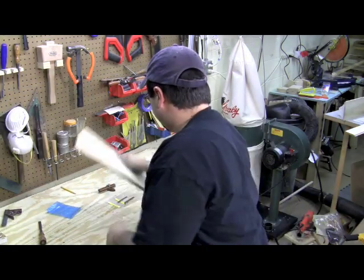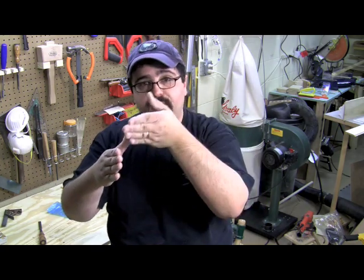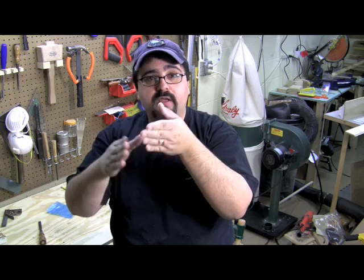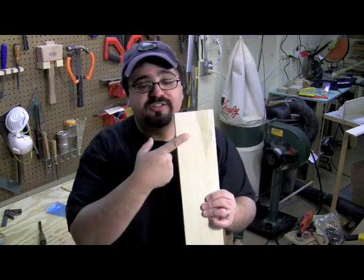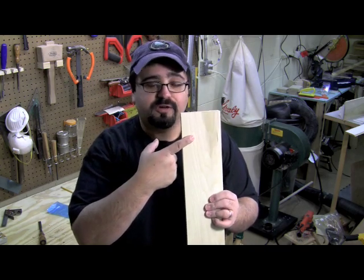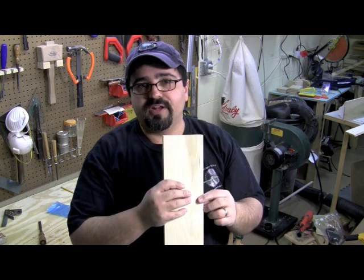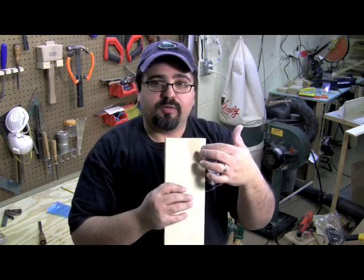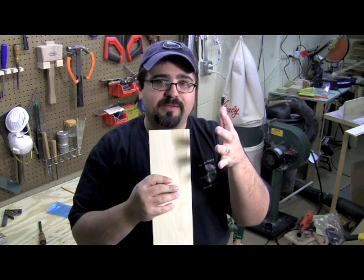The plow plane is very specialized in that you're going to go with the long grain direction. As you saw, with a nice sharp blade you can also go across the grain at the end of the board. But when it comes to going across the grain on the face of the board, that's a whole other situation. Typically we'll use a philister — a philister is basically a plow plane with a knicker on the front that cuts the grain as it goes. Let me show you something I discovered I can do with this plane to get the same effect.